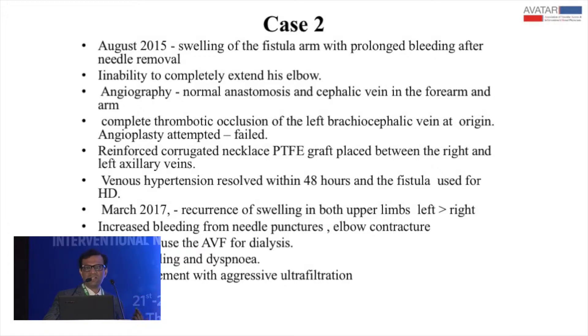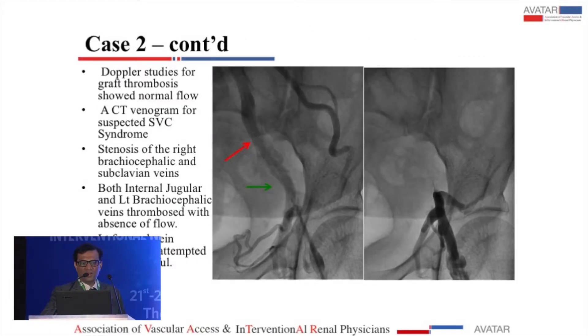The venous hypertension resolved within 48 hours and he started to use his fistula again. In March 2017, he came back saying he now had swelling of both upper limbs — the left more than the right — increased bleeding again, elbow contracture, and inability to use the fistula for dialysis. He was also complaining of dyspnea which had not improved with aggressive ultrafiltration. He was referred for a femoral tunneled catheter. We thought the graft must have thrombosed, but a Doppler showed the graft was normal.